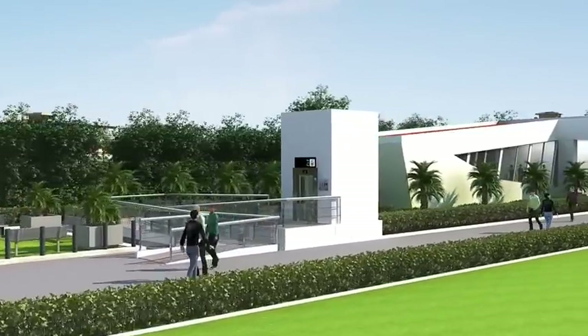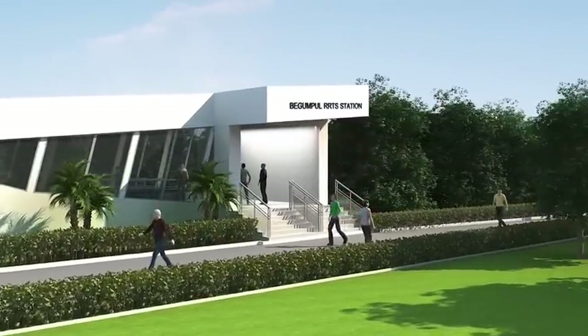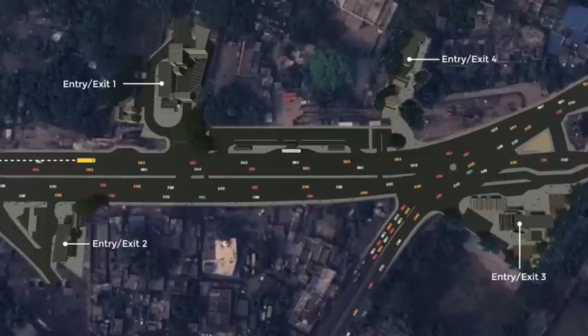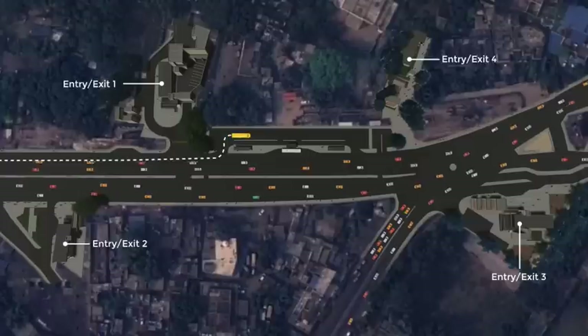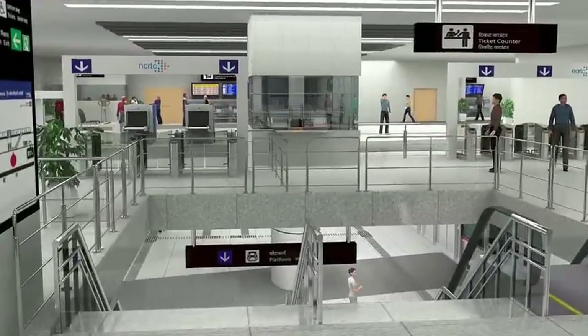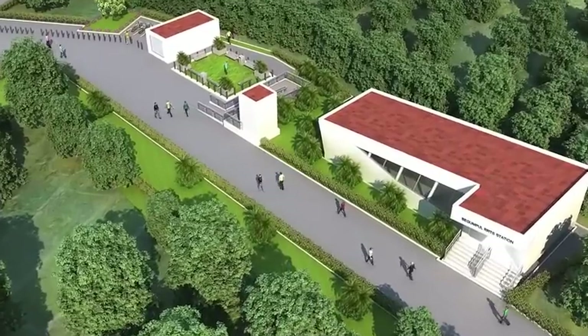The street level plan of this station will be aesthetically designed with landscaping, pick-up and drop-off points and multimodal integration along with entry and exit gates, ancillary buildings, etc. This world-class station will not only be universally accessible, but will also be environmentally friendly.